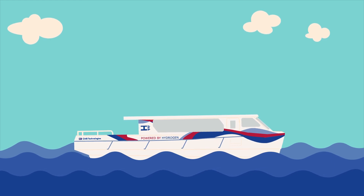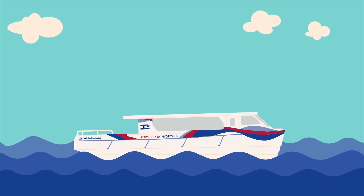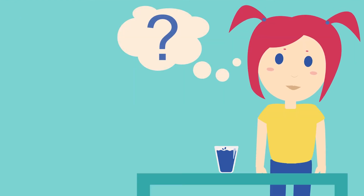Hydroville is the first certified seagoing vessel that uses hydrogen to drive a diesel engine. The shuttle will mainly be used as a platform to test hydrogen technology for commercial seagoing vessels.